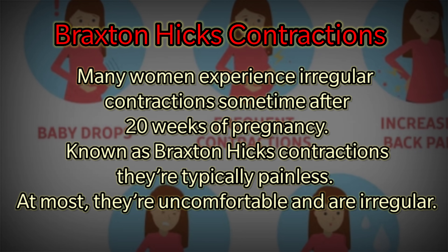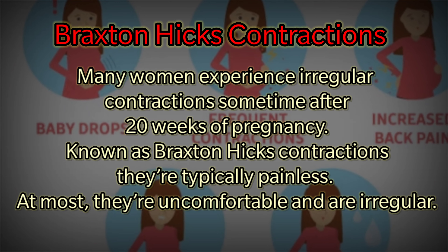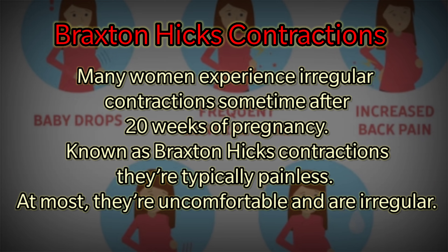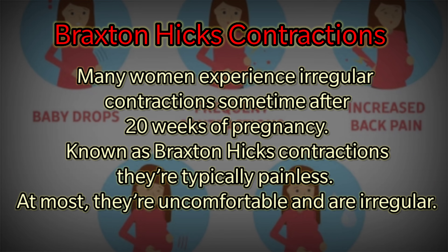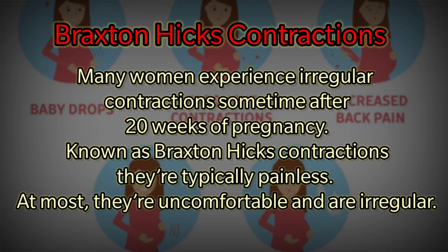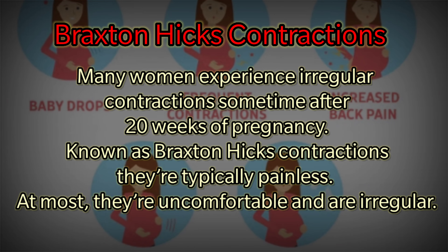Braxton-Hicks Contractions. Many women experience irregular contractions sometime after 20 weeks of pregnancy, which is known as Braxton-Hicks contractions. They are typically painless — at most, they are uncomfortable and irregular.